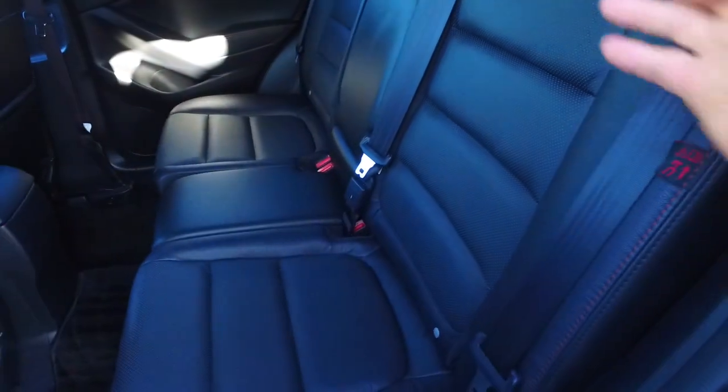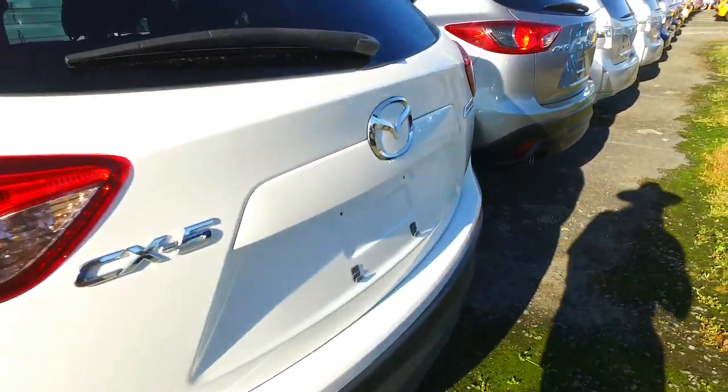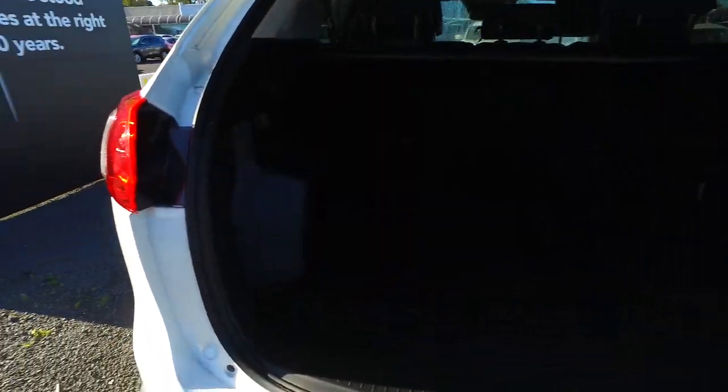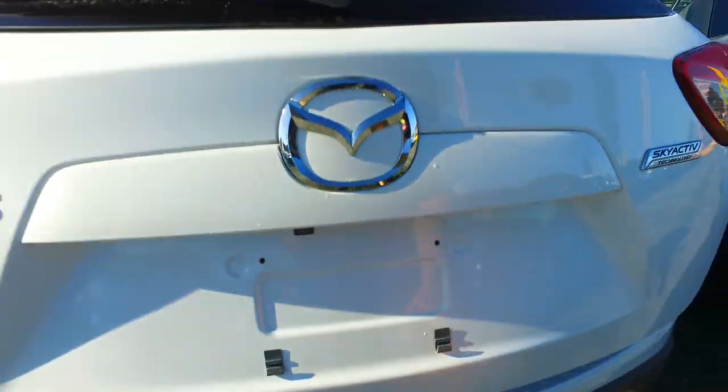Isofix in the back there. These seats do fold down flat as well — in most of these there are levers in the back here that you can pull to drop those seats down. You can see over here you've got this lever and you've got these ones here as well. Then you've got a parcel tray which retracts back with the tailgate as well.